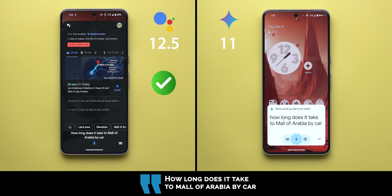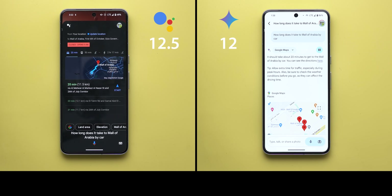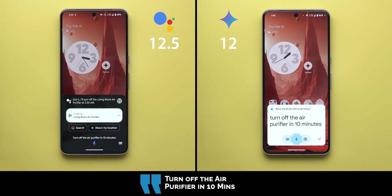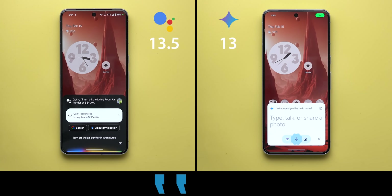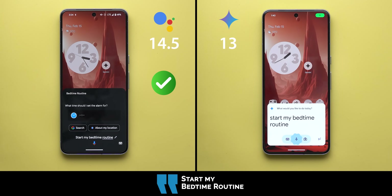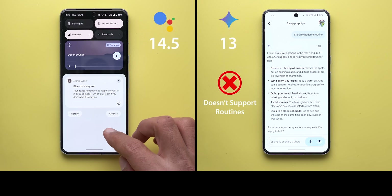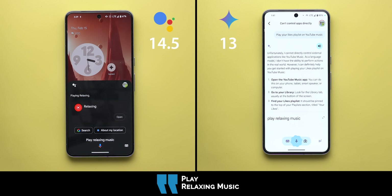How long does it take to Mall of Arabia by car with light traffic? Both responded with about 20 minutes. Turn off the air purifier in 10 minutes — Google Assistant confirmed it would turn off the living room air purifier at the scheduled time, and Gemini did the same. Start my bedtime routine — Google Assistant asked what time to set the alarm, then cancelled and said good night, and played relaxing music.